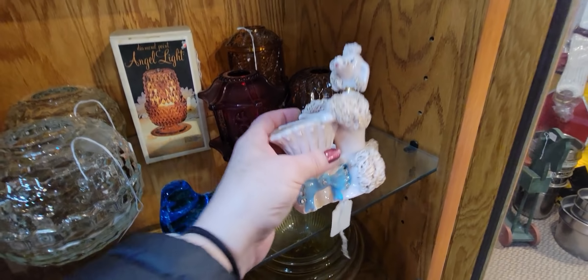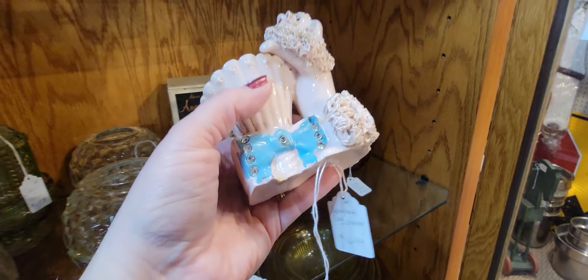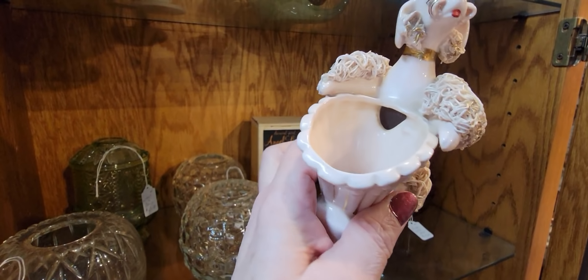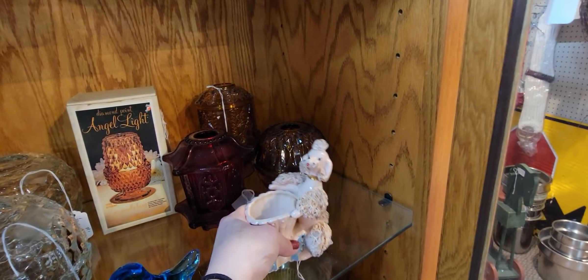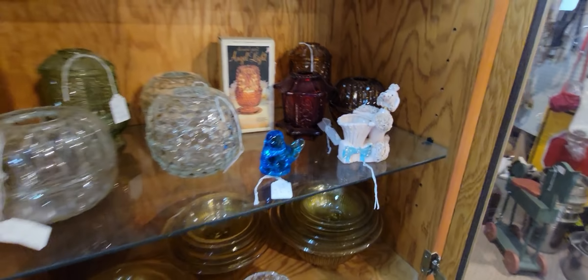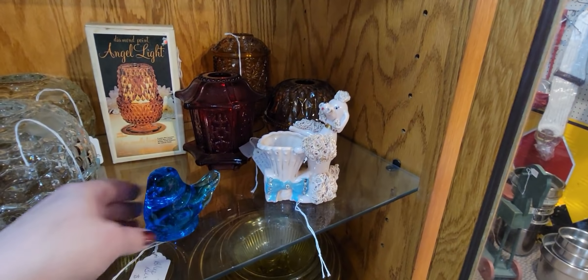I like this little spaghetti poodle though — it's $16.99. It is Lefton — it's a pink Lefton spaghetti poodle. It's missing one of its rhinestones but still a really cute little piece. I don't think I'm going to get it today, though I'll probably regret it. There's another bluebird for $8.